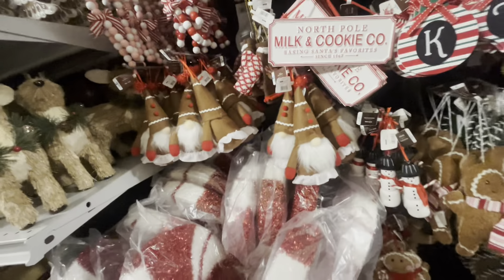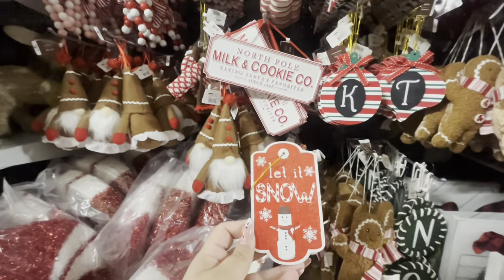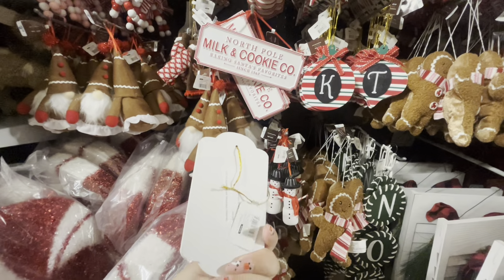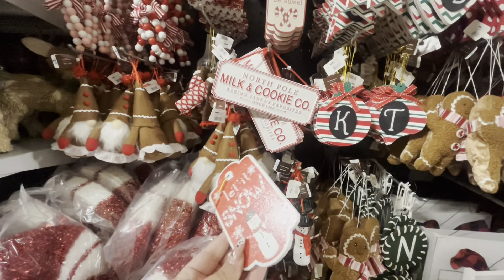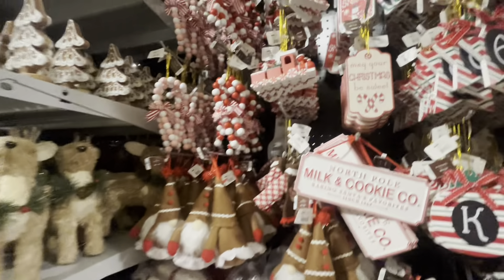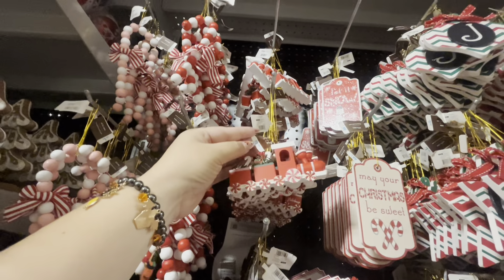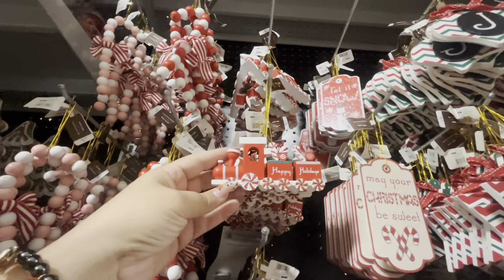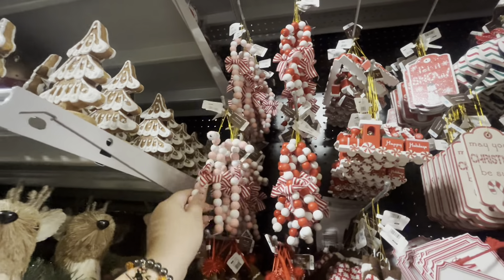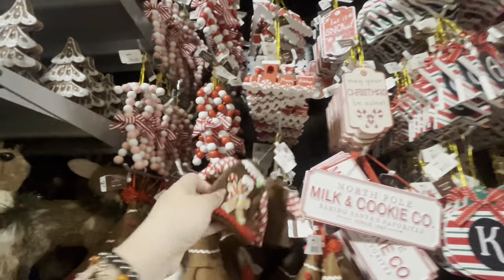They have the snowflake pick for $1.99. Look at the big peppermint candy lollipops — $10. The gingy gnome ornament is $2.99, Frosty is $2.99, and this felt gingy is $2.99. I'm still thinking about those ornaments. The monogram ornament is $1.99, North Pole milk and cookies baking sign is $3.99.